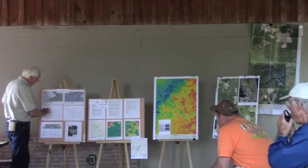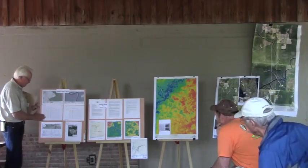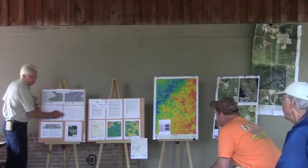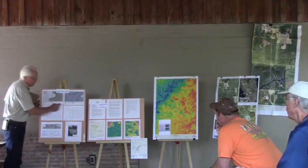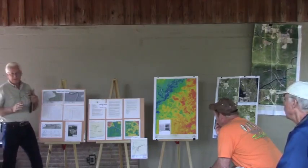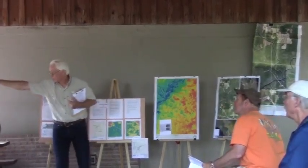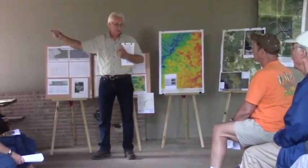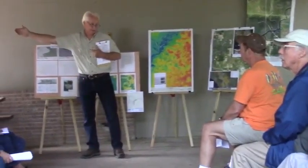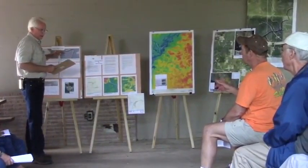They say 750 feet is the closest karst feature. This table right here — all the highlighted marks are the karst features that Sable Trail found in this area, a quarter mile each way. Closest one: 750 feet. Do you see that other pavilion over there? We measured it today with a range finder — 370 feet. So pretty much double that is the closest karst feature to the pipeline, according to Sable Trail.